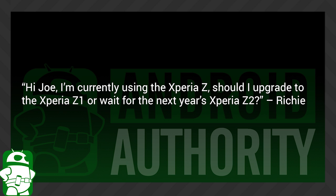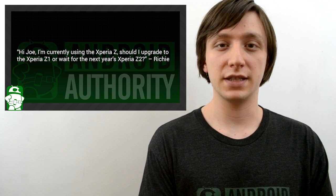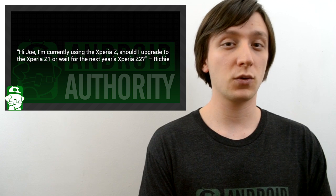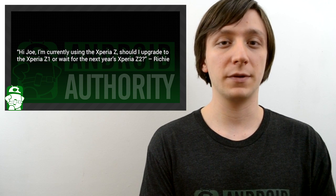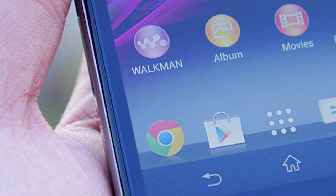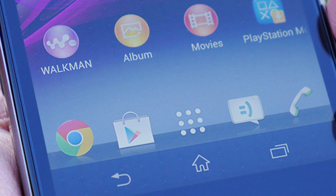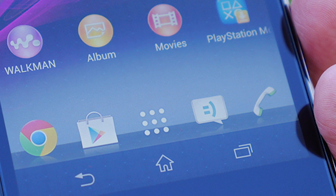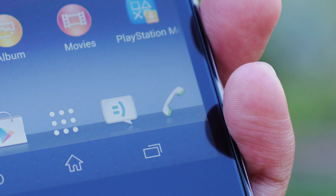Richie asks: I'm currently using the Xperia Z. Should I upgrade to the Xperia Z1 or wait for next year's Xperia Z2? The Xperia Z1 is an amazing device with great specs, but according to rumors the Z2 is going to be even better. However those same rumors say the phone isn't supposed to be released until next spring — about six months from now. So the question is: do I want to wait six months for my next smartphone? If yes, keep what you have and wait for the Z2. If no, go ahead and get the Z1. It's still a really great device and you can't go wrong with either of them.